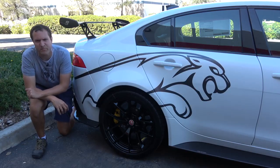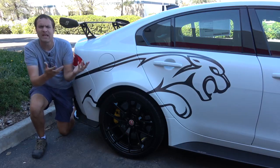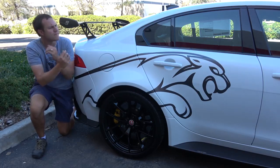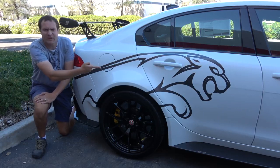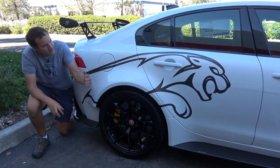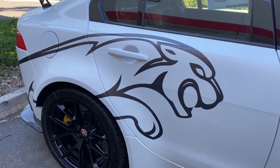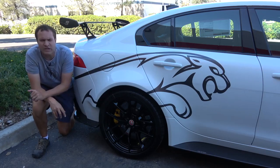I'm going to start the quirks and features of the Project 8 with probably its most obvious quirk: the exterior stuff. If you get one of these, expect people to ask you about your modifications. I'm filming this in a parking lot and two people have walked by and asked me if I painted it myself. But indeed, this isn't paint — this is a vinyl decal meant to look like the Jaguar leaping cat going down the entire side of the car. If you get a Project 8, I think you can get this deleted, but this car has it.